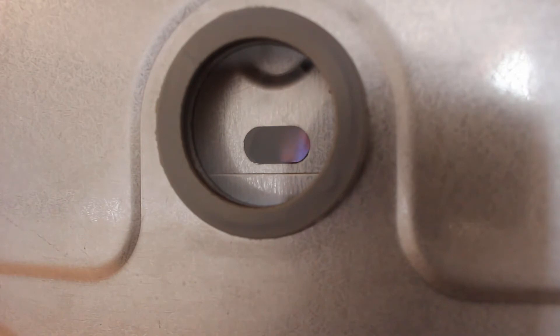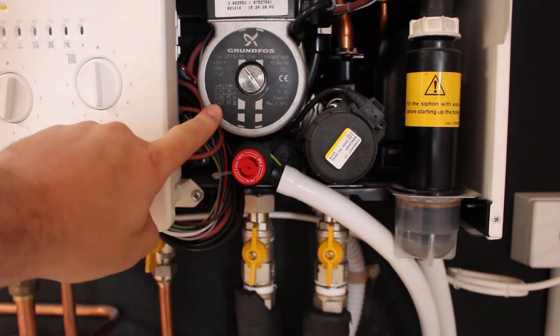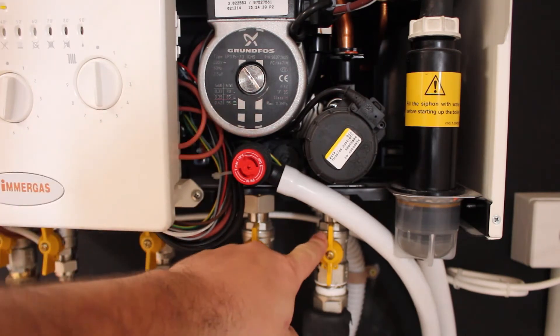By burning gas it transfers the heat energy into water. With panel heating the boiler is set to increase the temperature of the water to 70 degrees Celsius. The boiler has an internal pump that pumps the water through the flow and return pipes.